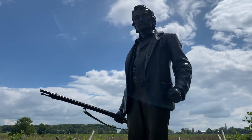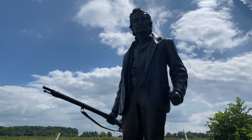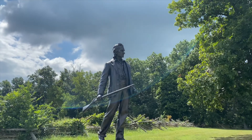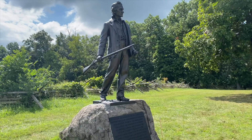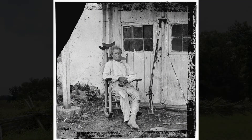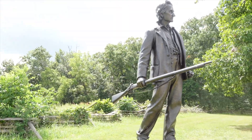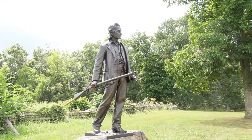Burns approached Colonel Wister of the 115th Pennsylvania Volunteers, and Colonel Wister advised him to fight in the woods with the Iron Brigade. Mr. Burns replied he would prefer to fight in the open fields, and he would be wounded three times in the combat here at Gettysburg. He was a veteran of the War of 1812, and the weapon he shouldered was believed to be a flintlock musket from that era. This is a name worth remembering.